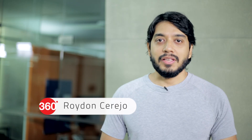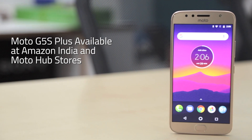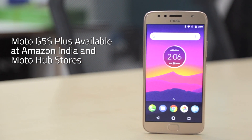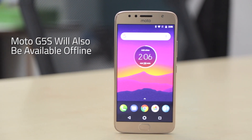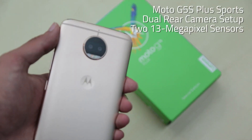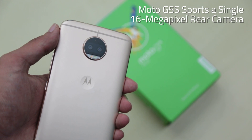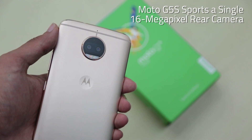Lenovo has launched the Moto G5S Plus and the Moto G5S in India. The G5S Plus will be available through Amazon India and Moto Hub stores, while the G5S will also be available via offline stores. While the G5S Plus bears a dual rear camera setup with two 13 megapixel sensors, the Moto G5S sports a single 16 megapixel rear camera.